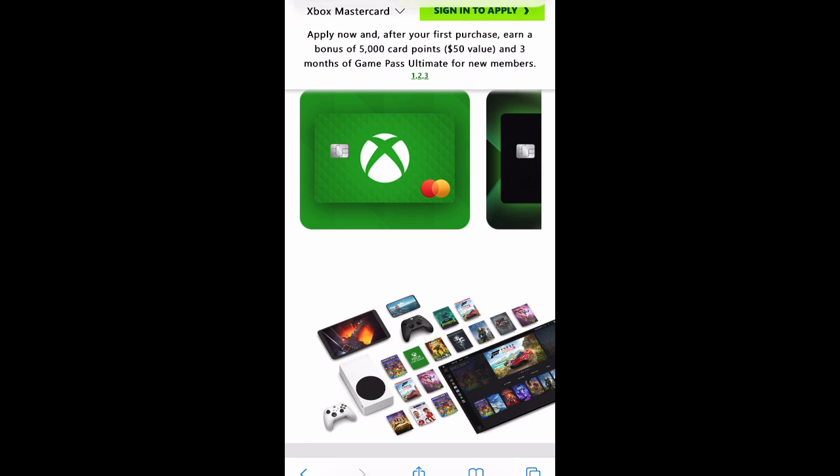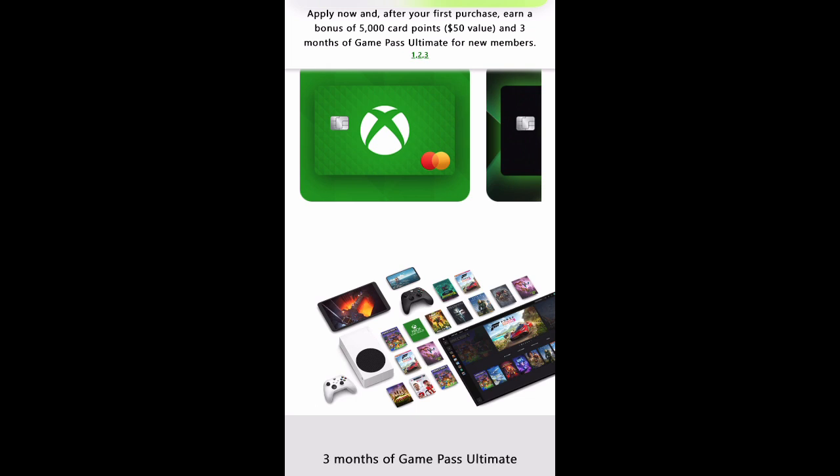I just wanted to bring that to your attention in case you're an Xbox user interested in the Xbox card. Me personally, I don't know if this is the type of card I'd want to get. I'd probably get it just for the novelty. The only way I would really use it is to charge Microsoft Office and Xbox Live to it annually — just one payment per year, maybe $60 or $70, just to keep the account open.